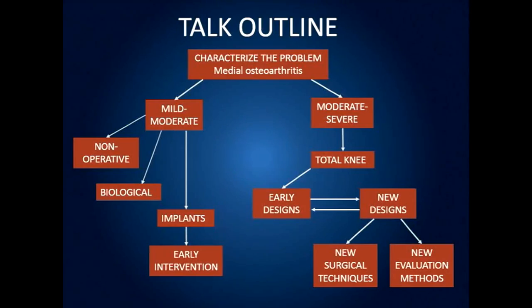The talk outline: first I'd like to briefly characterize the problem of arthritis of the knee. On the left-hand column, mild to moderate arthritis can be treated either non-operatively or with biological treatments but also with implants. On the right-hand side, moderate to severe arthritis is usually treated with a total knee, and it's been incredibly successful since about 1970 — that's 45 years of tremendous success — and usage goes up between five and ten percent per year.